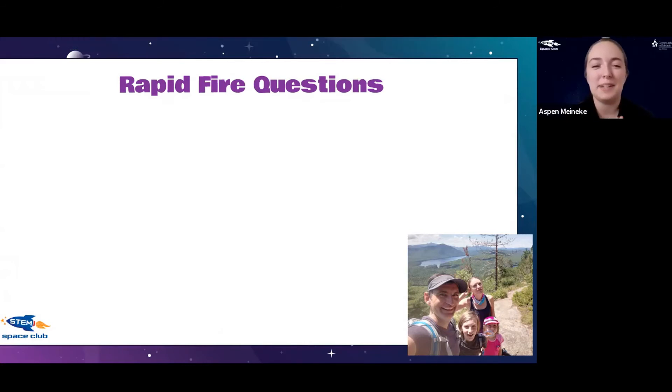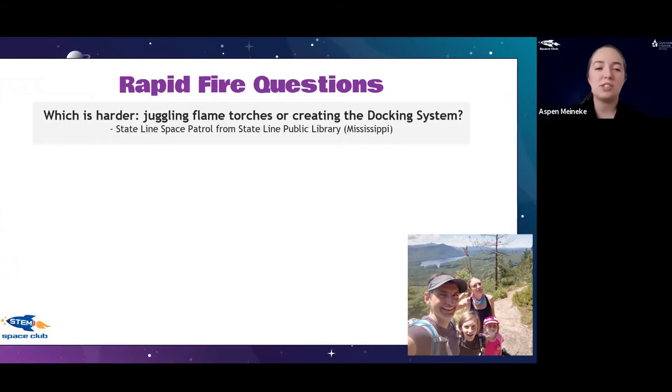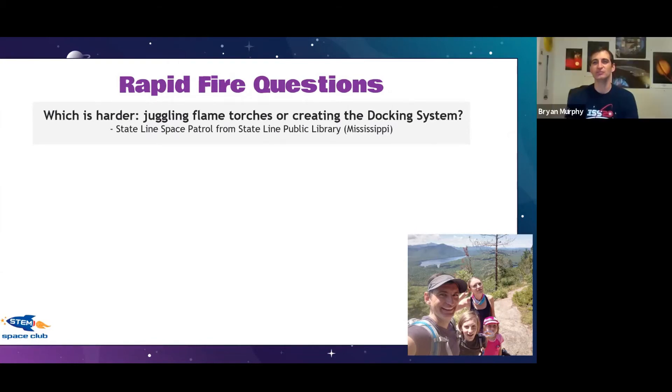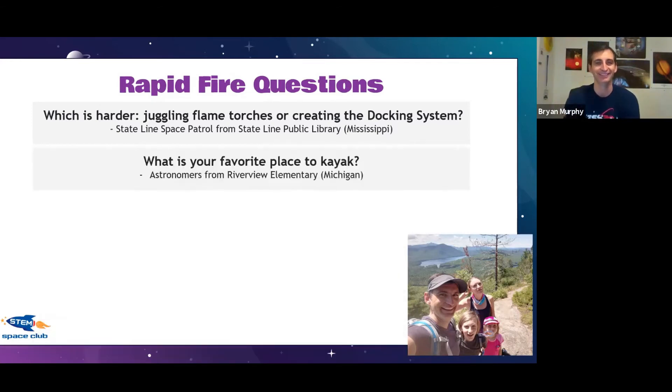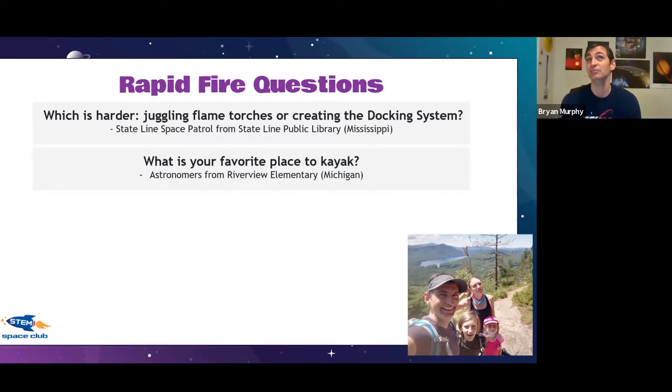The rules: you've got 10 seconds to answer each question — whatever first thought comes to your head. First question: which is harder, juggling flaming torches or creating the docking system? Trick question — for both you have to keep trying until you get it! Next: what is your favorite place to kayak? Anything I can put a kayak in — a lake, a pond — somewhere with nature all around.